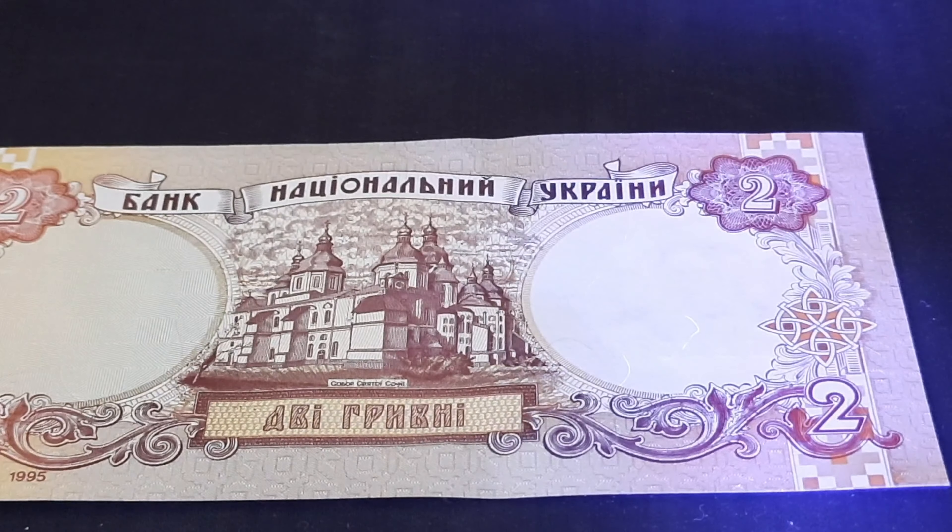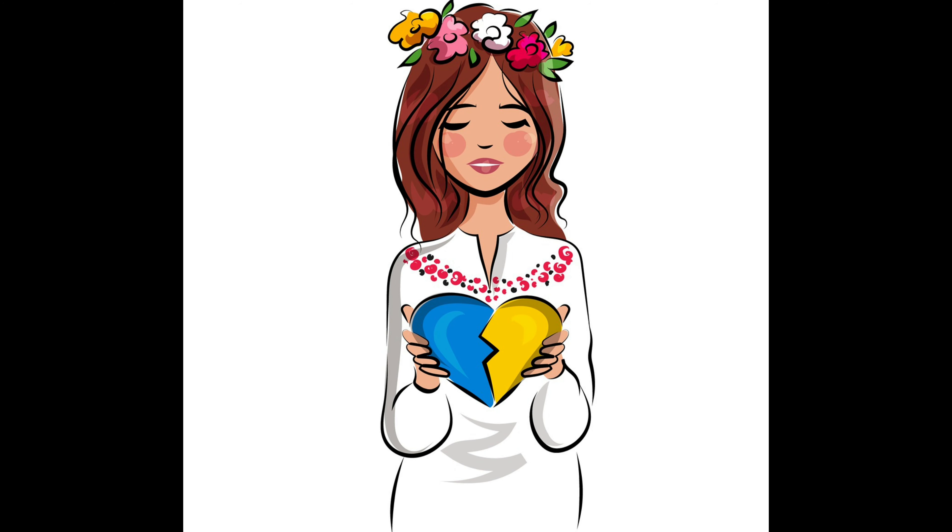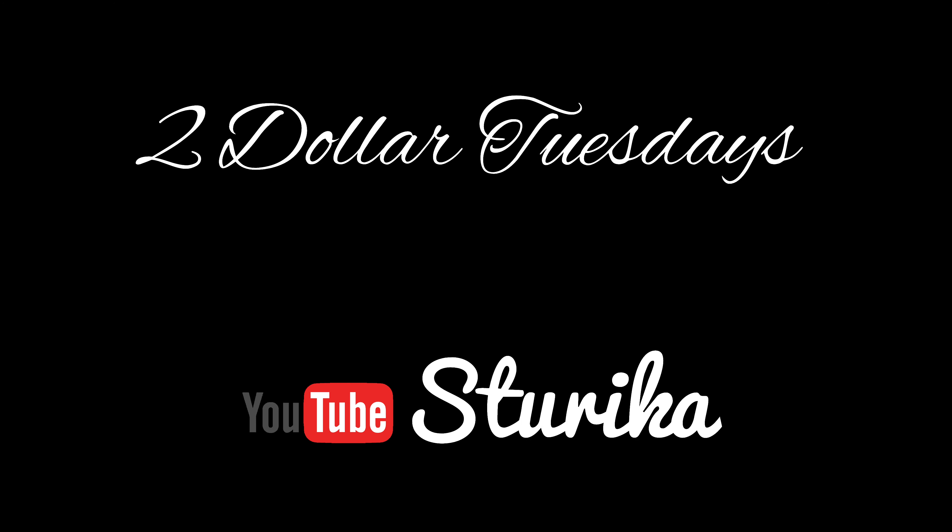I hope you enjoyed the design and artwork of this banknote. Happy $2 Tuesdays from Ukraine — the world is with you, our friends.